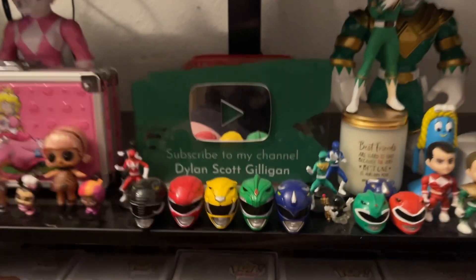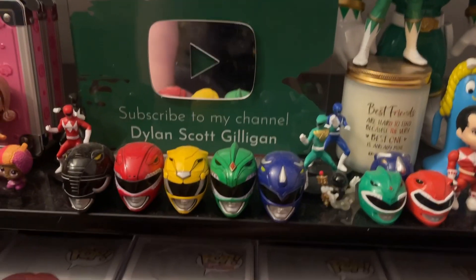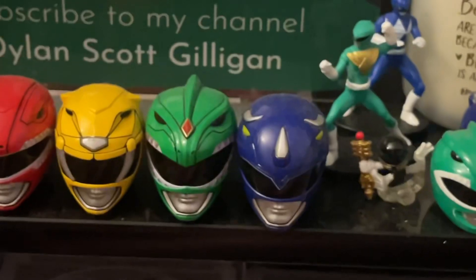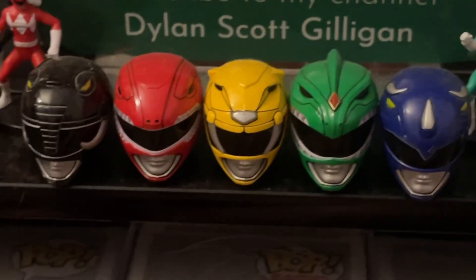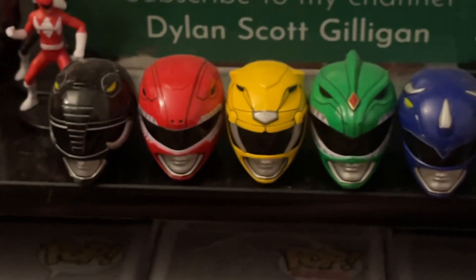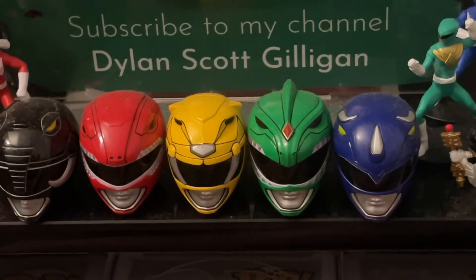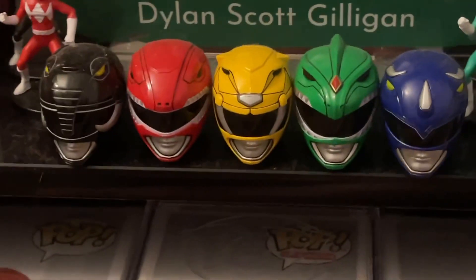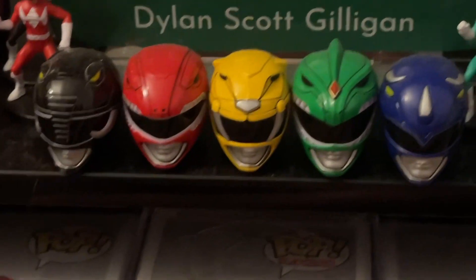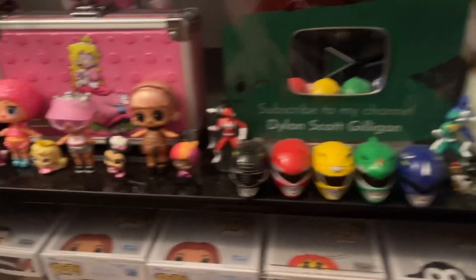Then we have miniature Green and Blue Rangers here, and this really cool sign that my friend Morgan got me that says 'Subscribe to my channel, Dylan Scott Gilligan.' Then we have these helmets that are super dusty — Black Ranger, Red Ranger, Yellow Ranger, Green Ranger, and Blue Ranger. These came in a set where they were on a piece of plastic and could pop on and off. Pink Ranger's not here because she's in my little Kimberly area on my desk.